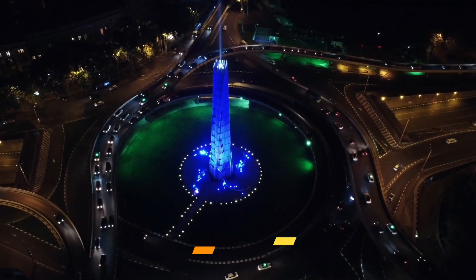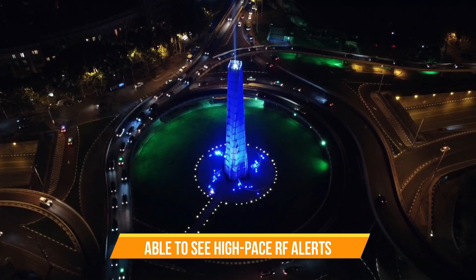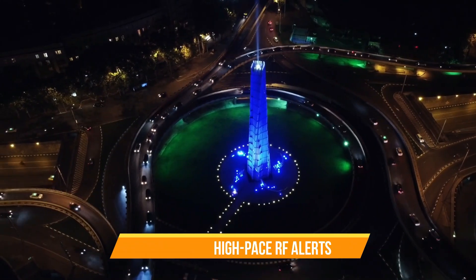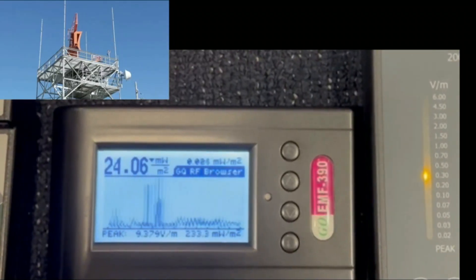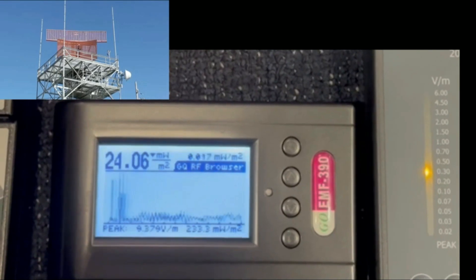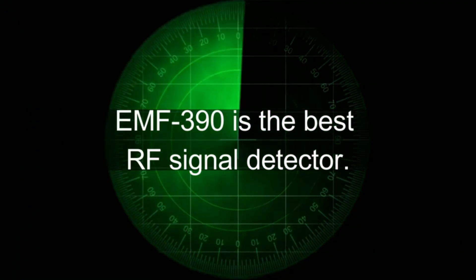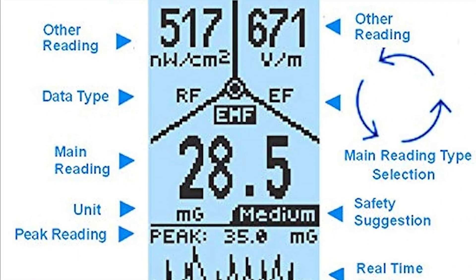With the RF browser, the user is able to see high-speed RF signals such as smart meter and mobile phone transmissions, estimates digital RF transmission data in bytes, and an RF energy spectral histogram. The EMF-390 RF browser is an ultra-fast response RF detector. It can detect 5G signals as fast as 250 nanosecond digital RF pulses.